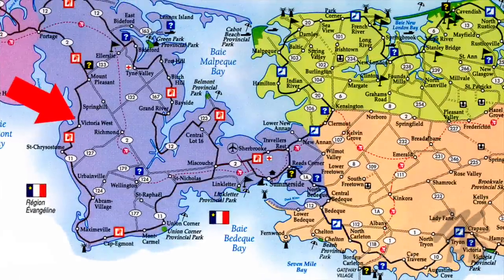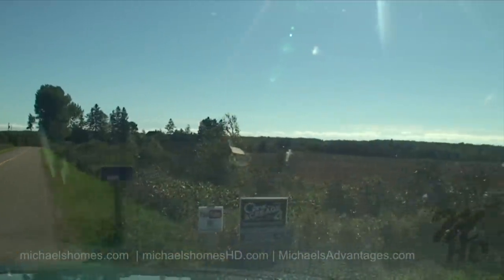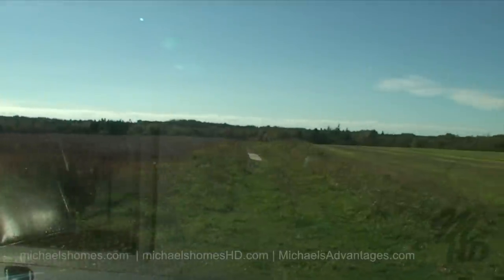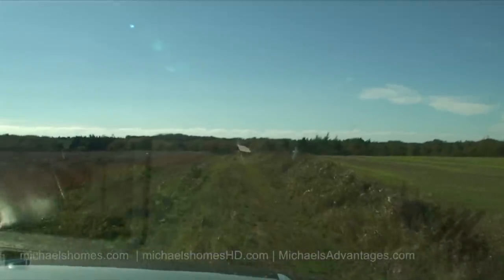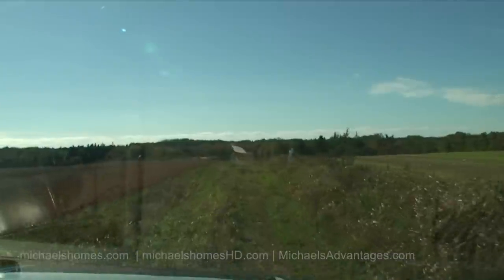So this is our subject property just off of Route 11, just before Route number 130. We're going to try to make our way down to the end, and if it's a good day we'll try to make our way out. So this looks like it's all been farmed.